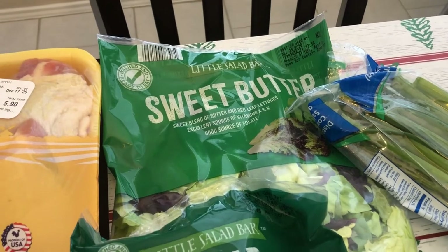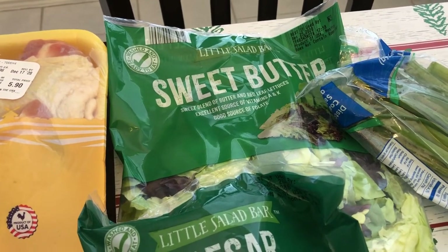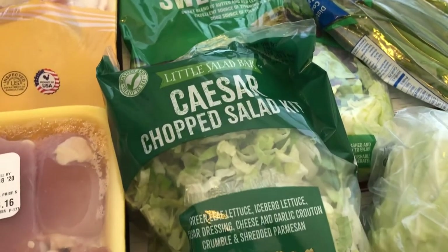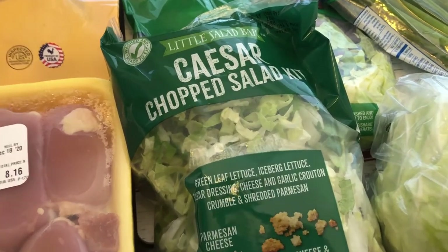I grabbed some butter lettuce because I think we're going to have chicken salads for dinner coming up soon, and then I just grabbed a Caesar salad chop kit for just a side for dinner.